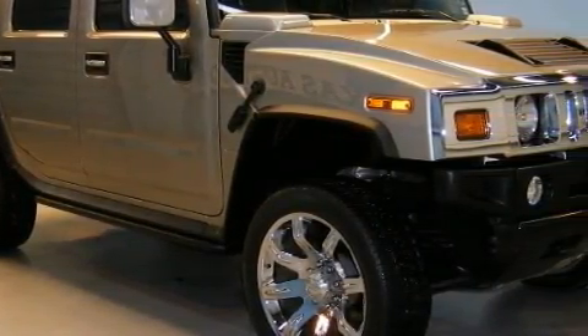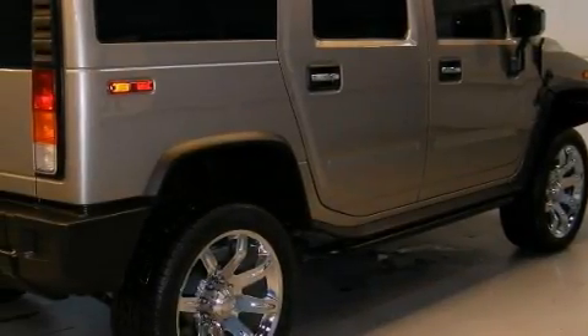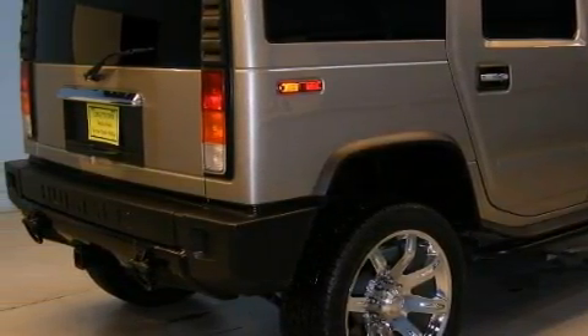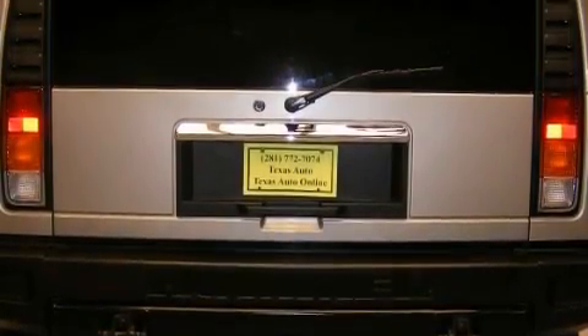Complementing this Hummer's contemporary styling is a stunning array of desirable features which include a sunroof, cruise control, an audio system with a tape deck, rear audio controls, airbags, and a four-wheel anti-lock braking system.